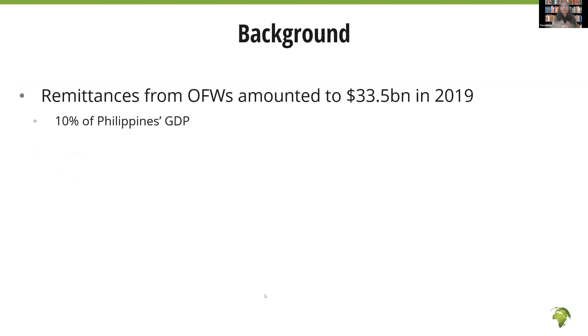So first of all, why did we conduct this study? I'm sure you all know the important role of remittances, especially in the development of the Philippines, and actually globally. Remittances are one of the largest financial flows into low- and middle-income countries. For example, in 2019, the total amount of remittances going into low- and middle-income countries was more than $500 billion, which was actually even more than foreign aid.